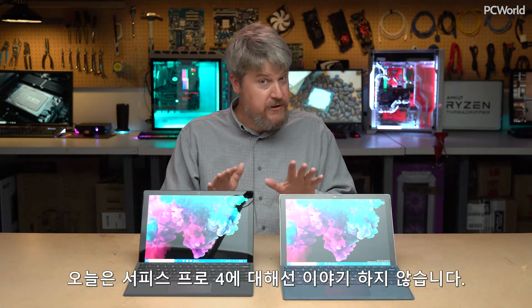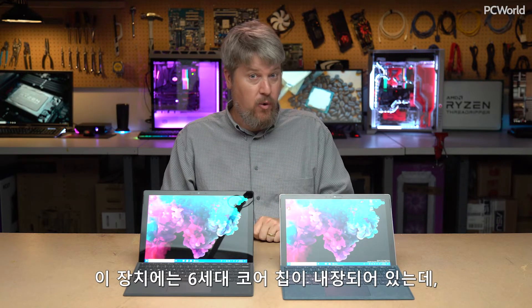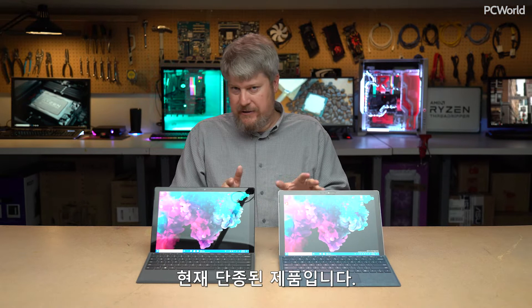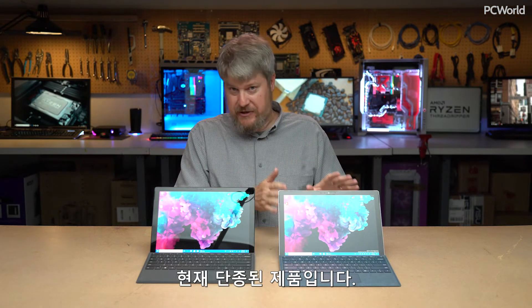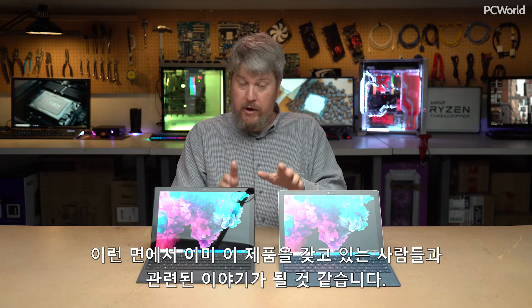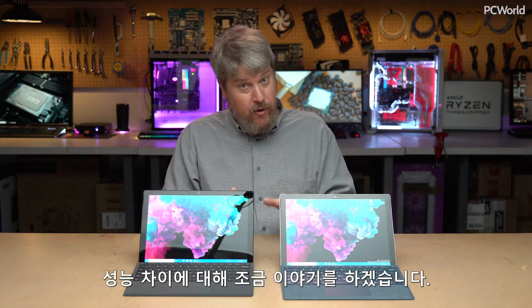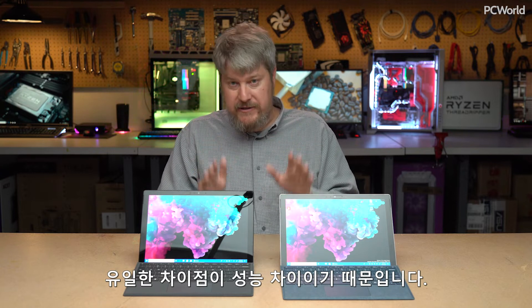We're not going to talk much about the Surface Pro 4 — that has a sixth generation Core chip and is a discontinued product at this point. We're talking to people who already own it, but you can't actually buy it anymore. Let's talk about the differences in terms of performance, because that is where the differences lie.